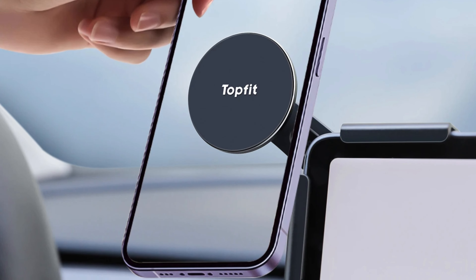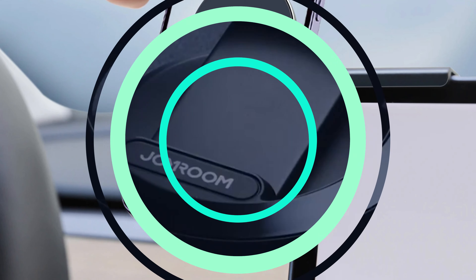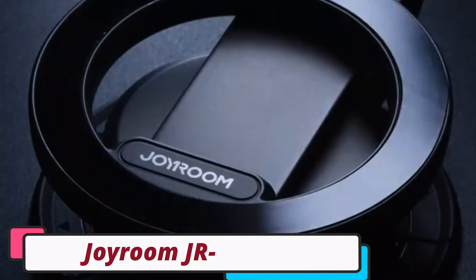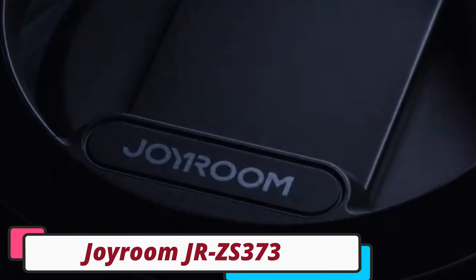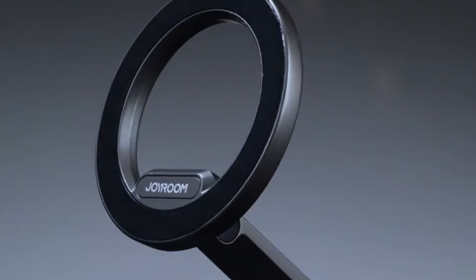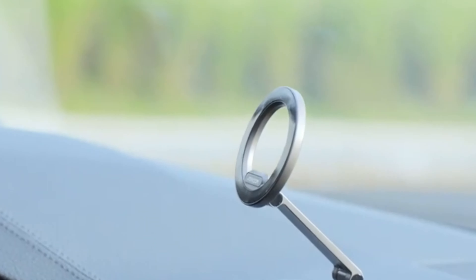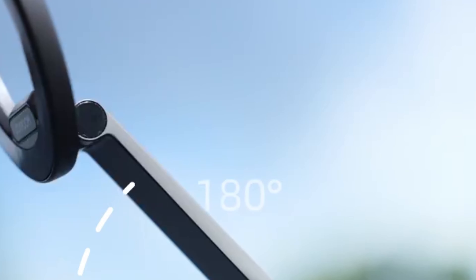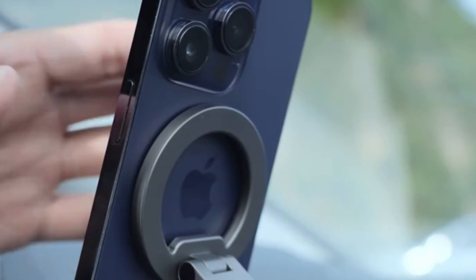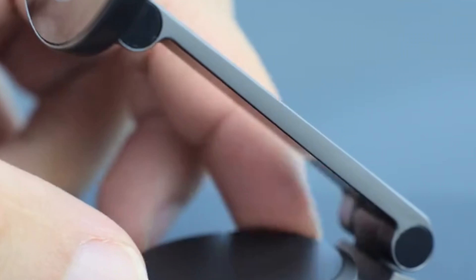The mount is specifically designed to fit a range of Tesla models, ensuring a secure fit and optimal performance. Number 1: Joyroom JRZ-S373 Magnetic Phone Mounts. The Joyroom JRZ-S373 Magnetic Phone Mount is a reliable and stylish car holder for Apple iPhones. Made from high-quality zinc alloy, it offers durability and a premium feel. Available in dark gray and black, it blends with car interiors and provides a secure hold. The mount's magnetic capability ensures stable phone positioning even on bumpy roads.